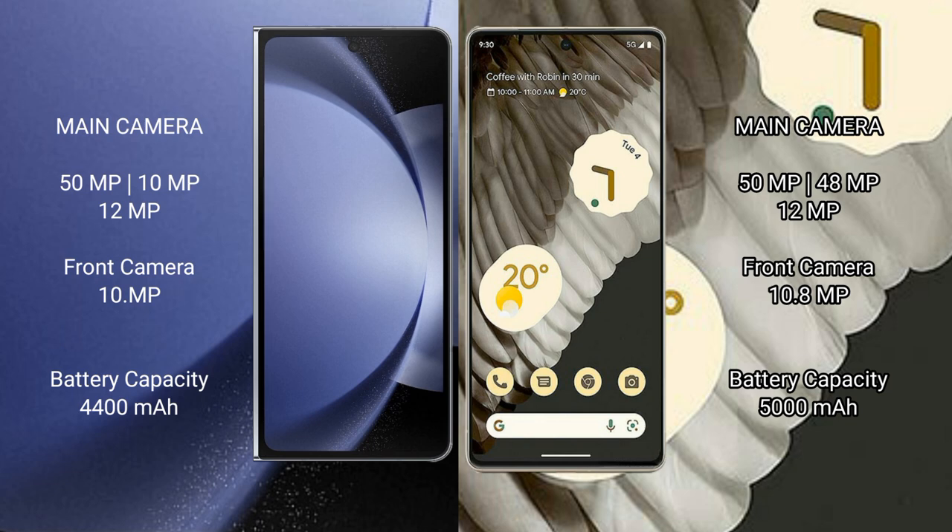Google Pixel 7 Pro features a rear triple camera setup: 50MP main, 48MP telephoto, and 12MP ultrawide sensors.